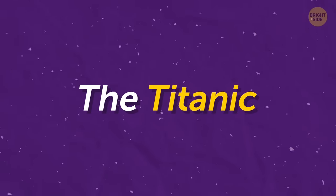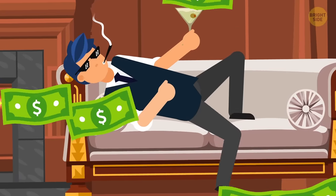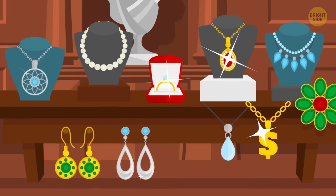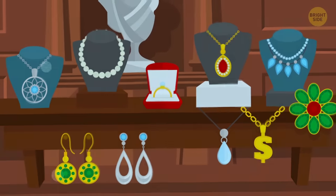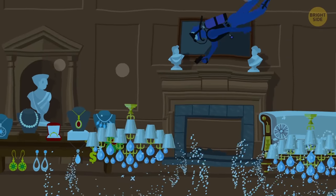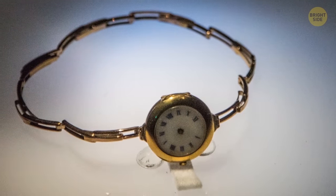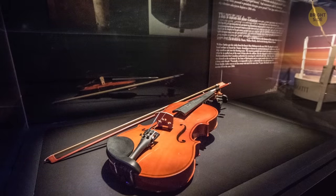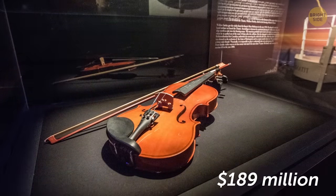The Titanic. Many of the passengers on board the Titanic were incredibly wealthy people. The collection of gold, silver, diamonds, and pricey artifacts it carried surpasses the $300 million mark. So what happens with these items when they're found? Many of them are on display in museums all over the world, but others have been auctioned to private buyers. The most recent auctions took place in 2012 and 2015, bringing in $189 million.